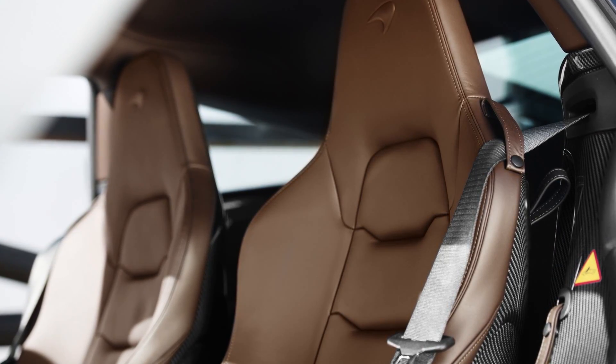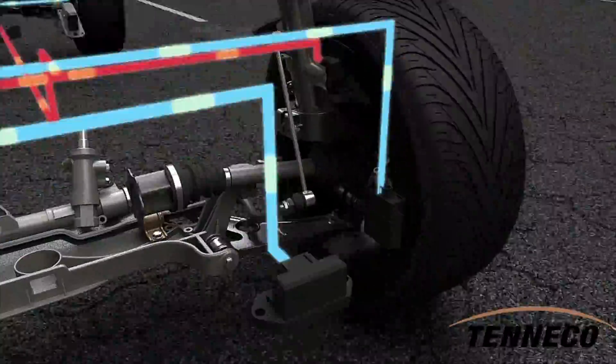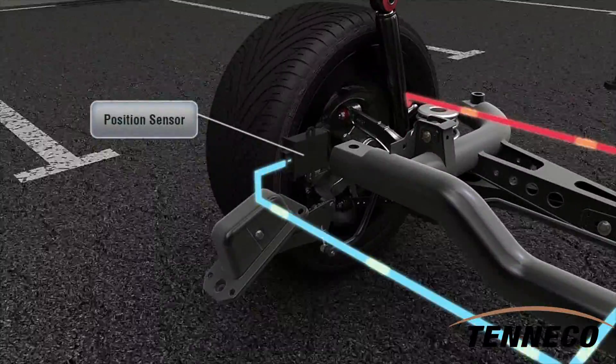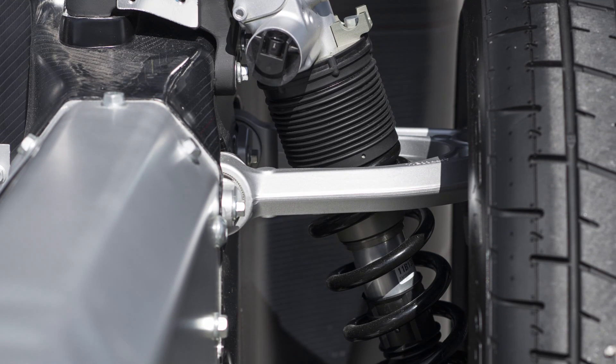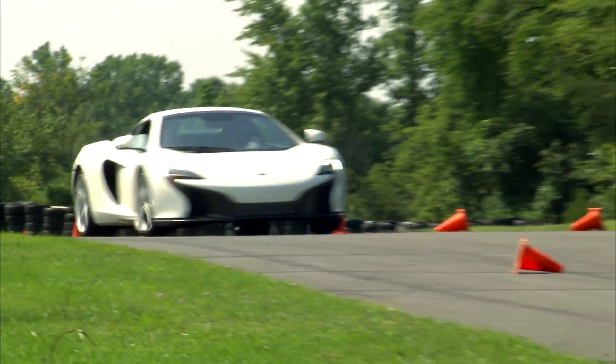The McLaren features a new kinetic electronic suspension made by Teneco. Known as CVSA2, the Teneco system combines hydraulic shock absorber technology with electronic sensors and controls. It gives the car cat-like grip but with comfortable damping. The car's roll, bounce, and pitch are controlled in milliseconds.